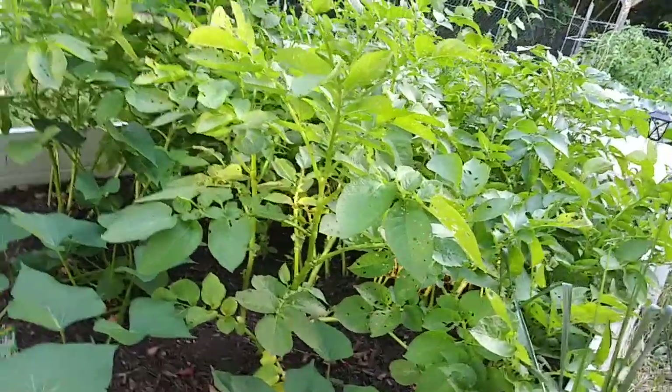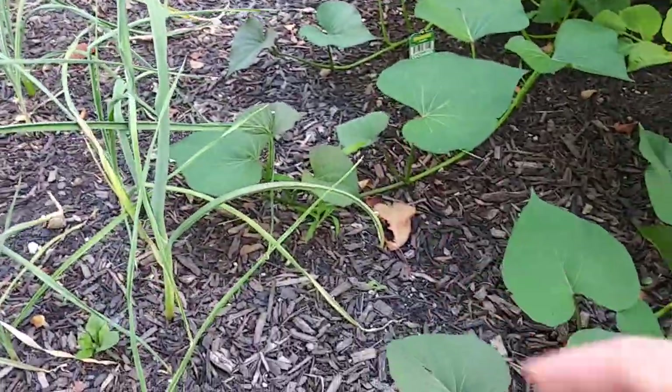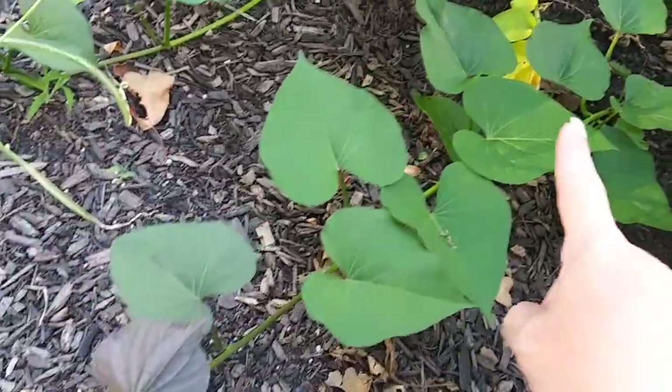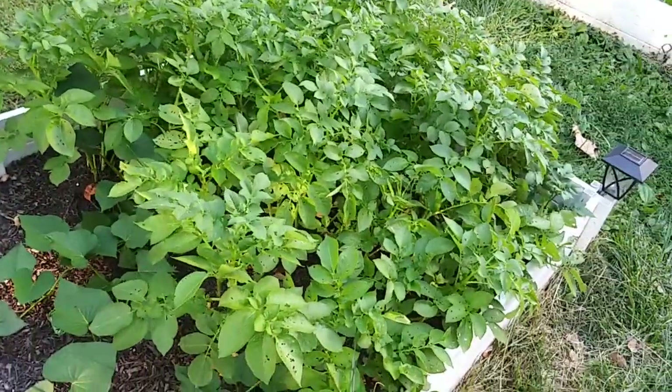The garlic is doing well and the potatoes are doing well. We've got our sweet potato — it's vining out, and there were only two. We've got one there and one over here. The rest of these guys are russets, and they're doing pretty darn good.